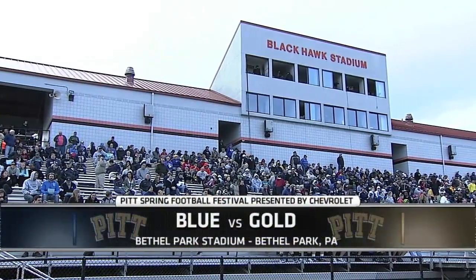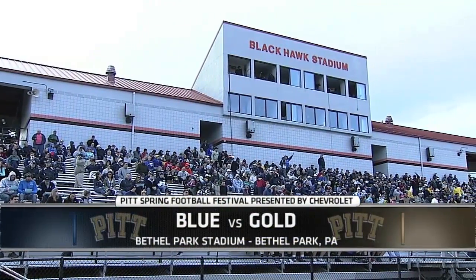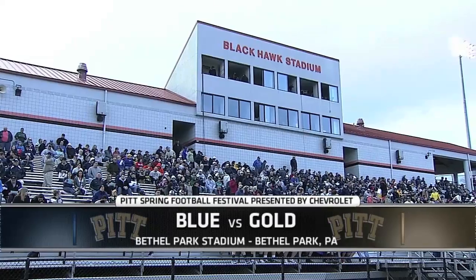Hello again, everybody. I'm Bill Hillgrove, the voice of the Pitt Panthers, alongside former Panther quarterback Pat Vostick. It's the spring game, a preview of the 2013 Panthers under second-year coach Paul Christ.